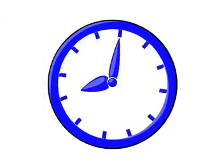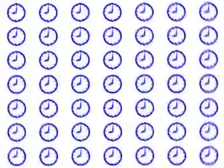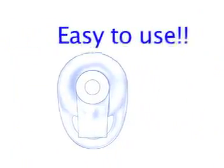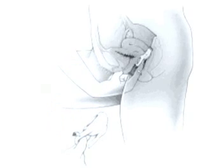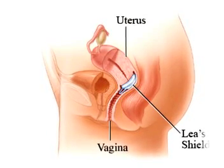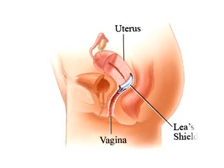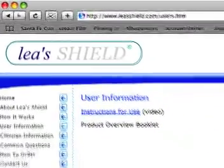Lea's Shields must be worn at least eight hours after the sexual deed, and can be worn up to 48 hours if needed. The Lea's Shield is an easy-to-use device, which makes it ideal for most women using barrier contraceptives. You don't have to search for the cervix or pubic bone — almost like a tampon. Once it settles in place, it automatically completely covers the cervix. Studies have shown that average women can learn how to insert and remove the Lea's Shield by simply reading the Lea's Shield user manual.